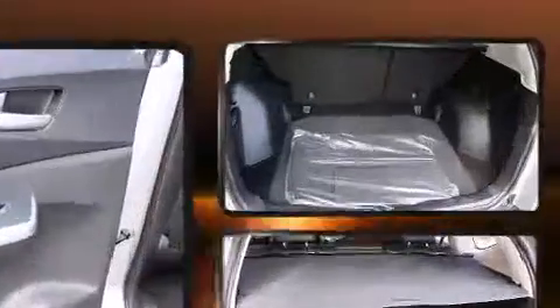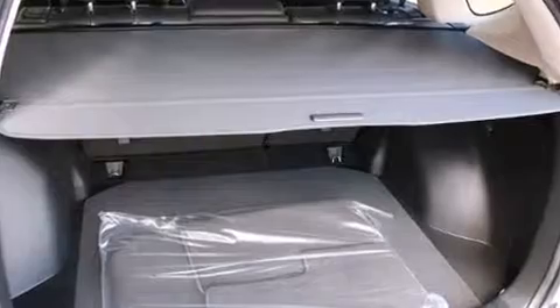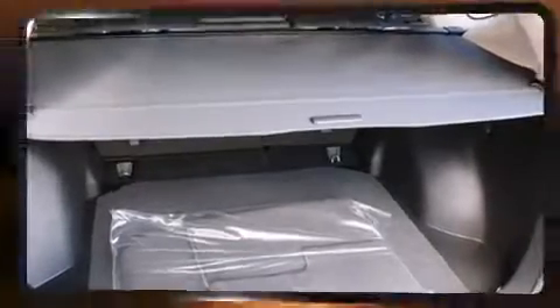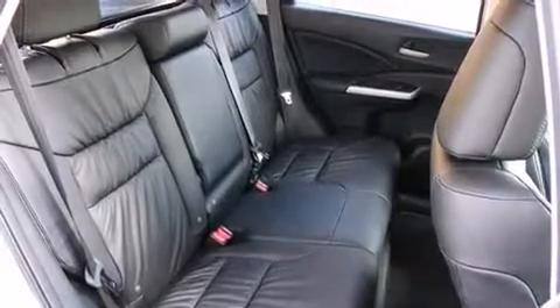Honda ensures the safety and security of its passengers with equipment such as dual front impact airbags, head curtain airbags, traction control, a security system, and four-wheel disc brakes with ABS.